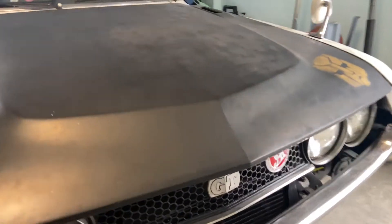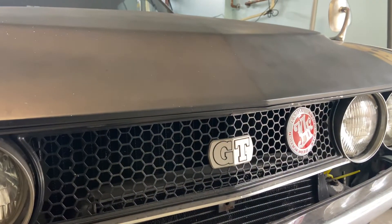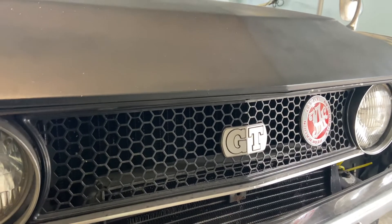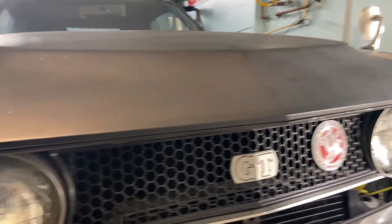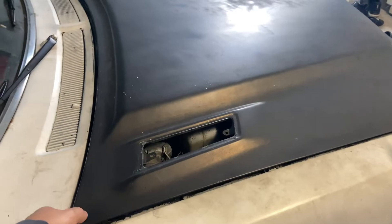This is in fact a true GT honeycomb grill. The ST would have the grill with the lines — the honeycomb was only available on the GT and I think the GTV in Australia. The front bumper is also from a '73. That's pretty much it on the front end.